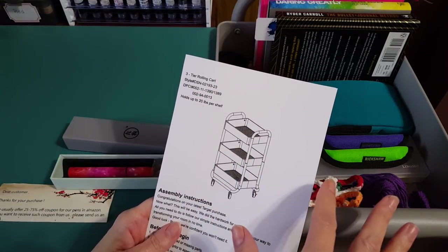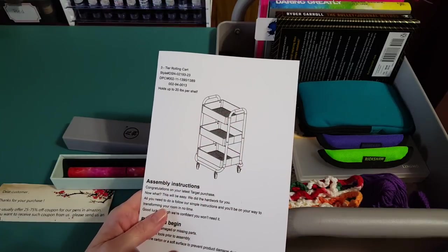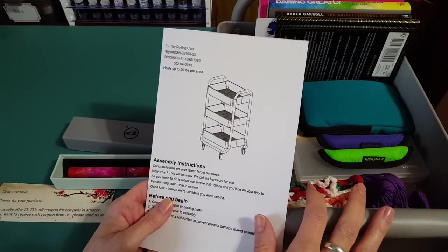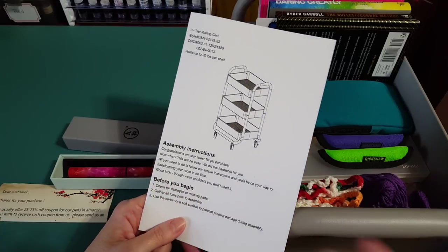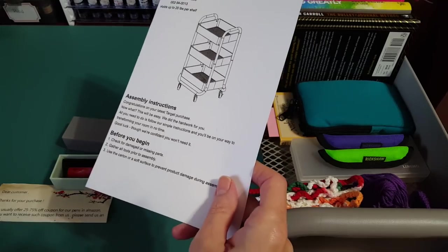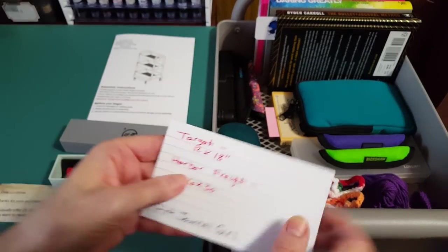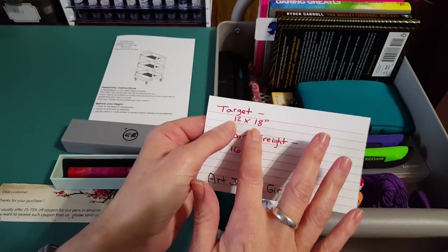Some of you will remember that I got a really large cart from Harbor Freight some time ago — it was red and gorgeous — but it turned out to be so bulky that it wouldn't travel around with me. There's no way I was going to be pushing that to the living room, the dining room, or over by the kitchen table. That one was like 16 inches by 30 inches.